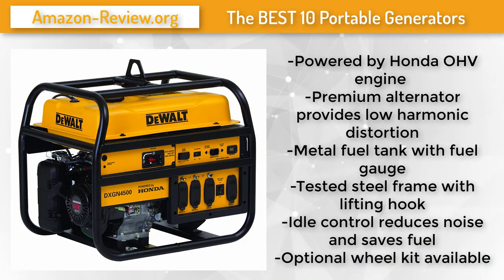Number 8: The Dual DX GN 4500 is designed with the professional contractor or rental operator in mind. This unit is powered by a 270cc Honda GX270 manual-start OHV engine with auto shut-off for low oil. The new line of Dual generators are powered by Honda GX engines. The premium alternator provides low harmonic distortion, and the large 7-gallon tank with fuel gauge runs up to 15 hours at 50% load.